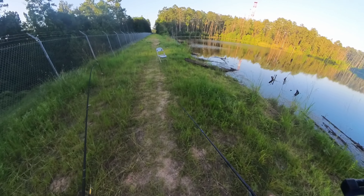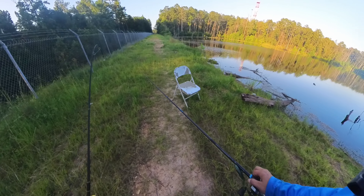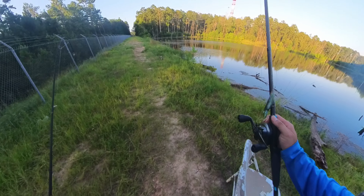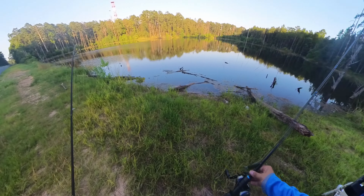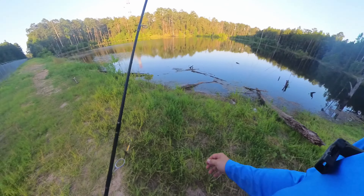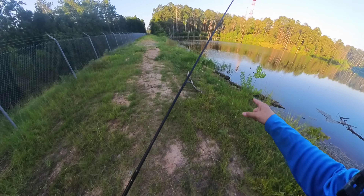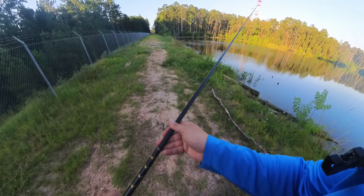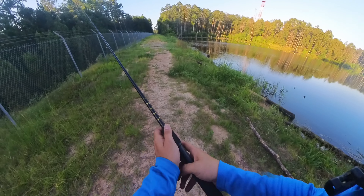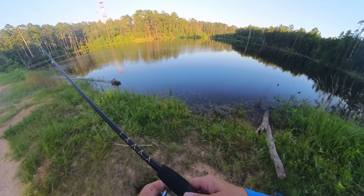I've seen some big snakes out here too. Alright, we're gonna throw right there for right now, see if we can get up on it with this rooster tail. This is gonna be the first cast with this reel. Small baits do wonders out in this little pond.